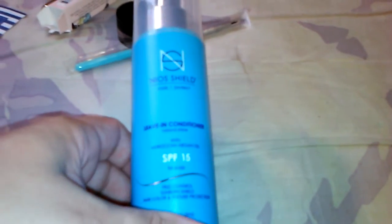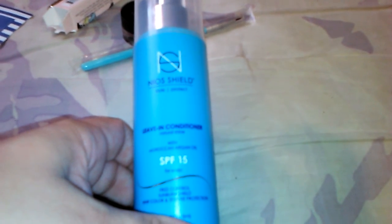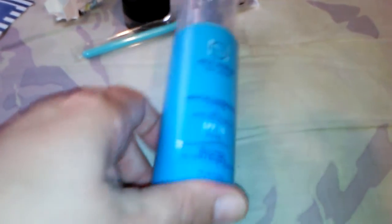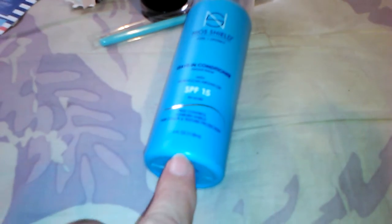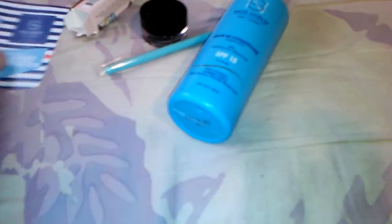Then there's a Neo Shields leave-in conditioner — natural shine with Moroccan argan oil and SPF 15. This is a full size and it retails for $26. I'm excited to try that out — I always like to try out different leave-in conditioners, so that's awesome.